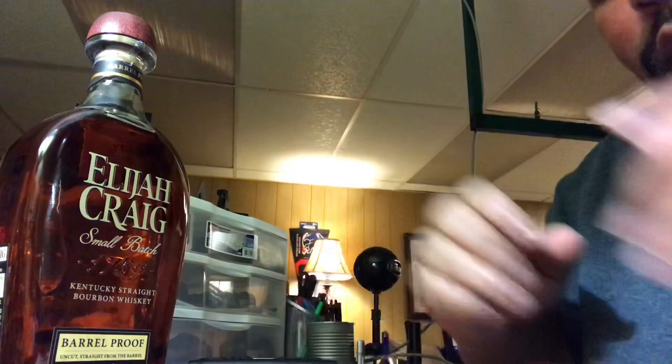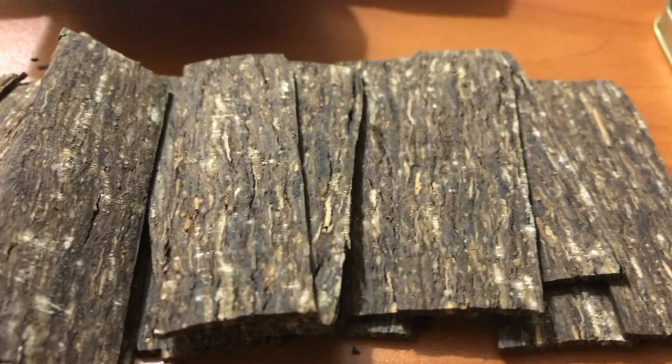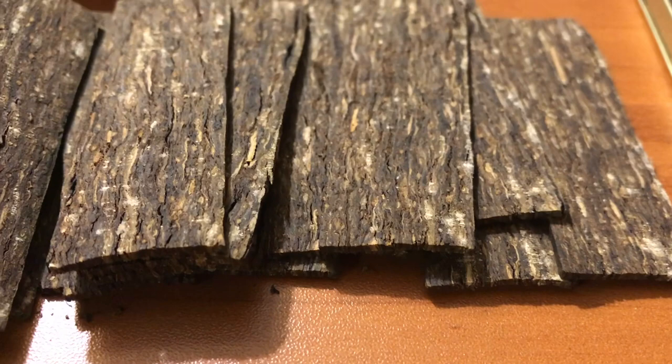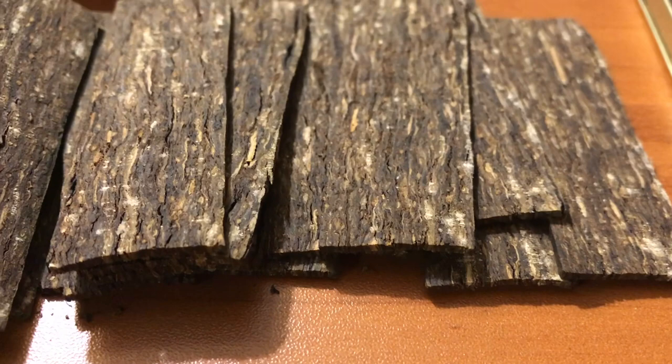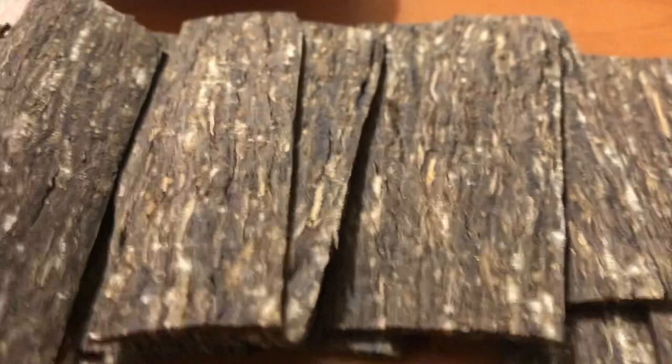Let me get a better angle. Look at those beautiful, beautiful slices — oh man, nice and aged, pretty tobacco. Old Dark Fired is a mixture between Burley, Kentucky, and Virginia, so it's got some nice dark sweet nuances. I know they steam press it, and this just smells amazing.